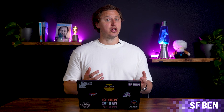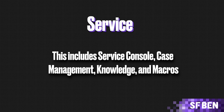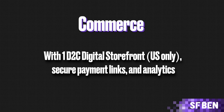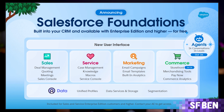Salesforce Foundations is a bundle available for Salesforce customers on Enterprise Edition and above. It provides access to core Salesforce functionalities without additional costs. It includes: AgentForce with 1,000 conversations, agent and prompt builders, and sales and service agents; Sales features like sales console, deal management, quoting, and meetings; Service features including service console, case management, knowledge, and macros; Marketing with 2,000 monthly email sends, drag-and-drop email builder, and built-in analytics; Commerce with one D2C digital storefront (U.S. only), secure payment links, and analytics; and Data Cloud with unified profiles, data services, and 10,000 annual segmentation credits. This is a great starting point for businesses new to Salesforce.